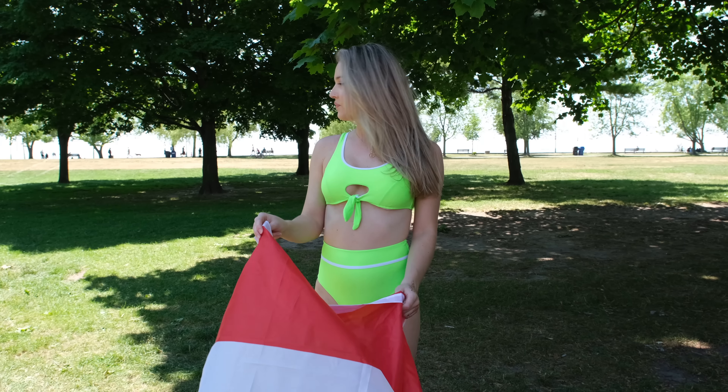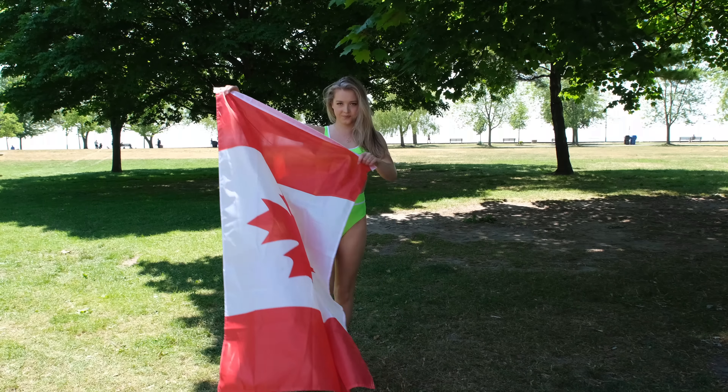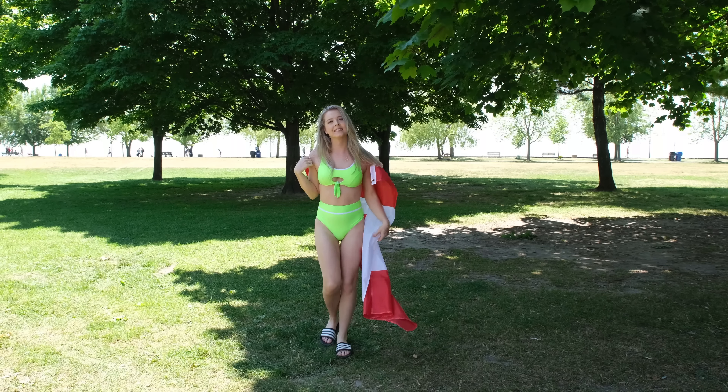Another one of my favorite bikinis is the lime green high-waisted bikini. The color absolutely pops on my skin — it makes me look sun-kissed and tanned, even though it's all self-tanner and I have not actually been tanning this summer. I love the little knot on the front. It gives you a nice little cleavage moment and it's so cute.